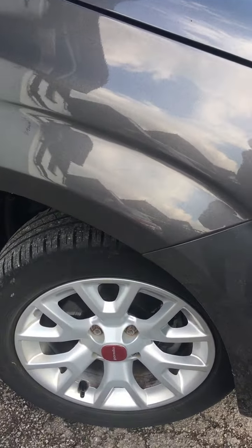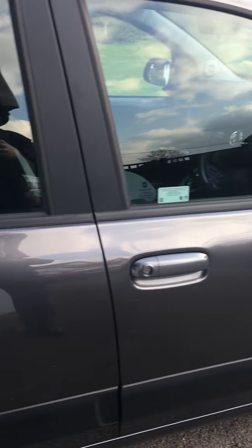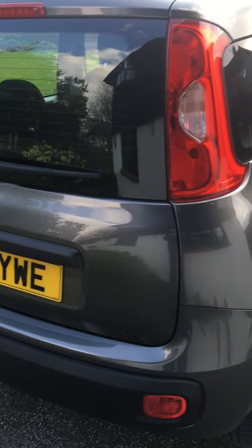Anthracite metallic with attractive alloys. The lounge is the top of the range car, so you get Bluetooth, air conditioning, you can stream your own sounds through the car, and driver seat adjustment.